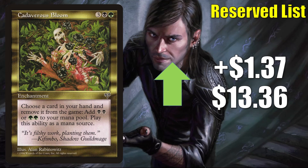Cadaverous Bloom goes up $1.37 to $13.36. This can see a tad bit of Commander play, but most likely it is moving due to its status on the reserve list. There was a video by GemMintMTG that sparked a conversation on an MTG Finance message board about playable reserve list cards, and this was one of the cards that was featured.